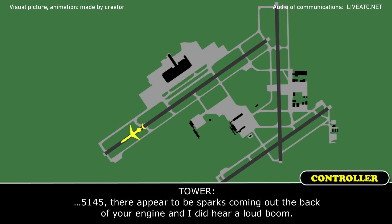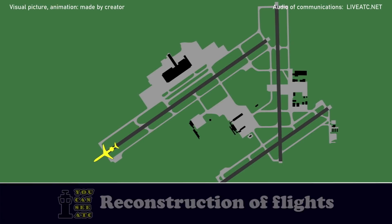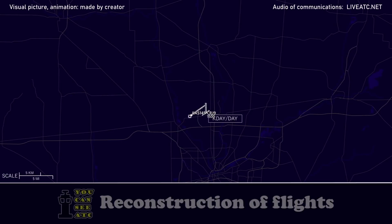1-4-5, there appear to be sparks incoming at the back of your engine and I did hear a loud boom. Any intentions?